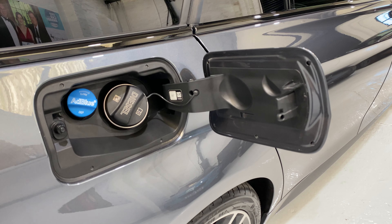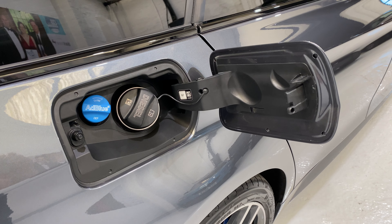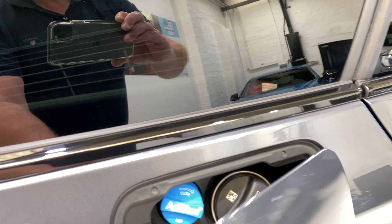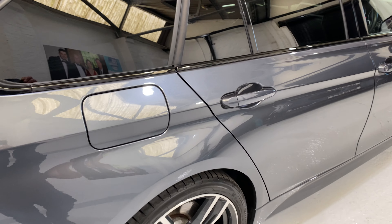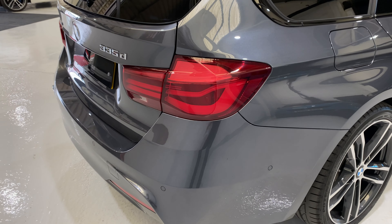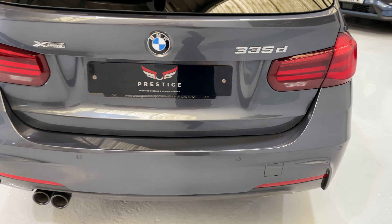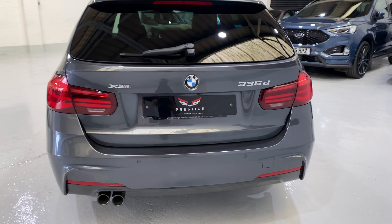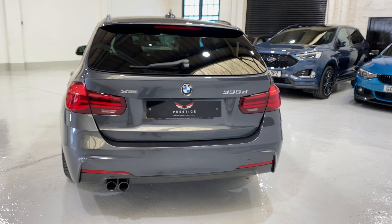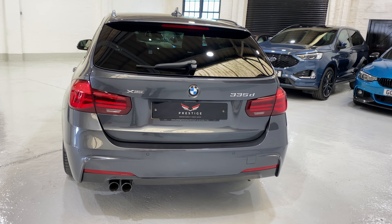This car has AdBlue as well. AdBlue is like a purified urea. The NOx — the nitrous oxide in the diesel — is one of the items not good for you. What it does is it separates it into nitrogen and oxygen, which is what we breathe. So it's actually cleaning the exhaust gas to make it really clean for the atmosphere and for us. That's a really good positive.